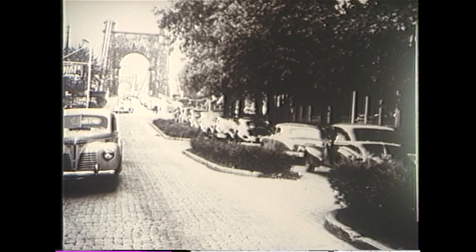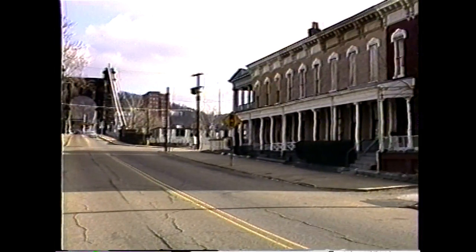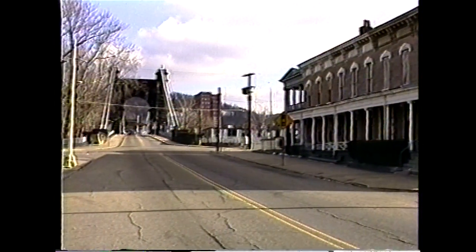Beautiful Virginia Street on Wheeling Island from 1939, looking towards the suspension bridge. Note the beautiful planners located in the middle of the street. Today the planners are gone, but the street still remains as the main entrance onto the suspension bridge.